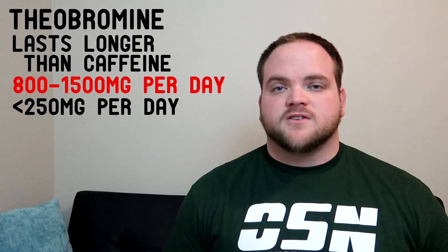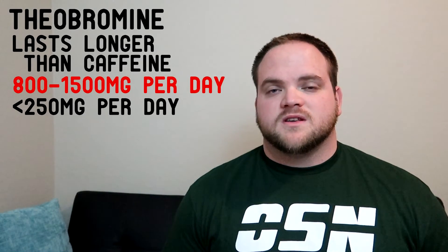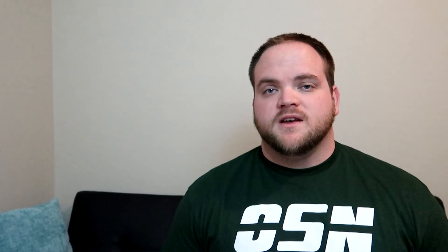In some studies, theobromine at doses of 800 to 1,500 milligrams per day caused sweating, trembling, and headaches. However, at doses of 250 milligrams and less, there were only slight effects on mood. Anything above 250 milligrams began to show some negative effects on mood.